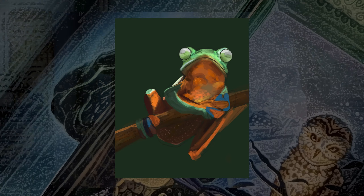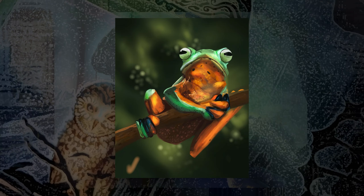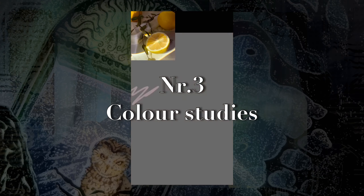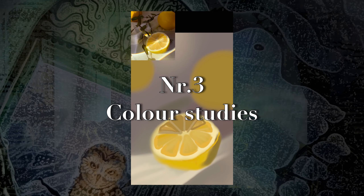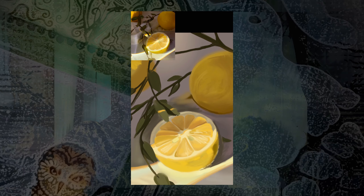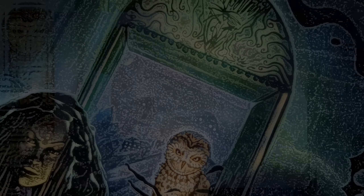Number one: do photo studies. These can be very relaxing when you feel low on creativity — just focus on improving your observational skills and replicate a photo as close to the original as you can. Number two: landscapes. There are many different landscapes you could go for, like desert, beaches, forests, mountains — anything really. Number three is a color study. If you don't know what kind of study you want to do or how to do it, I recommend just searching for a tutorial.